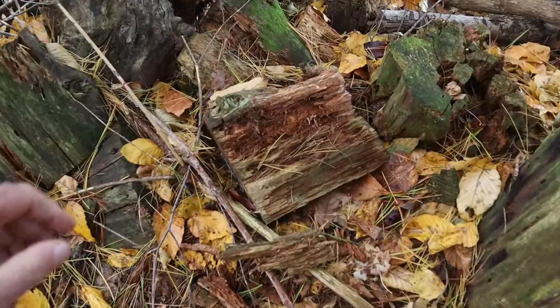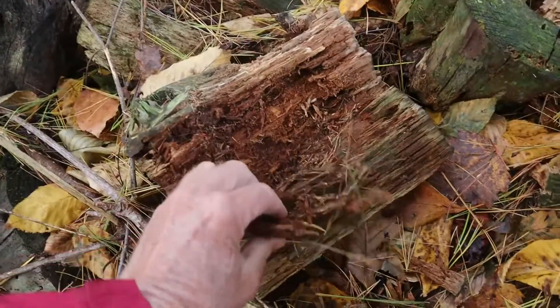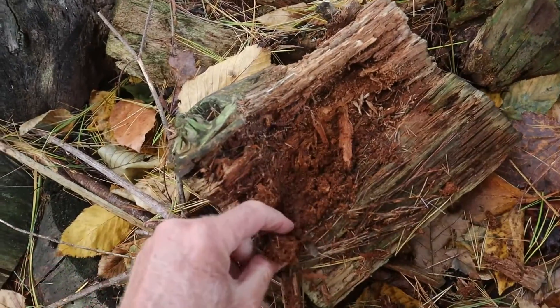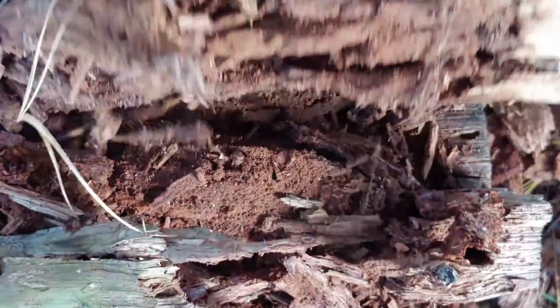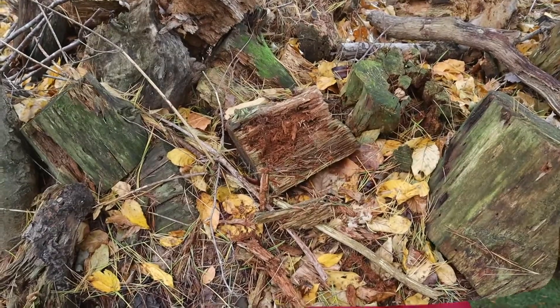Bess beetles can be found across North America in rotting wood like this. You can see that there's been some activity here. Bess beetles prefer some of the hardwoods, especially oaks and maples, and are usually found just underneath the bark surface on logs that have been down for about two years.